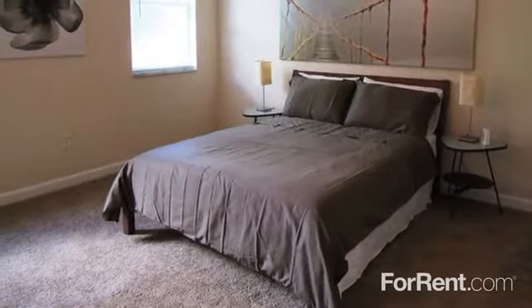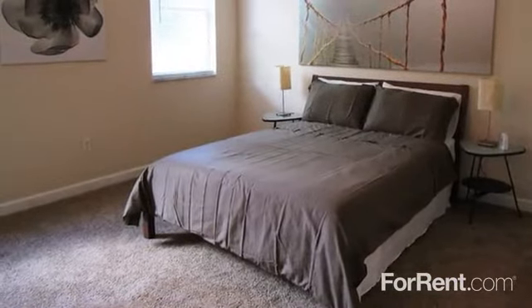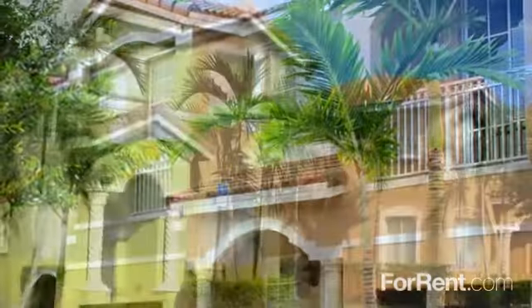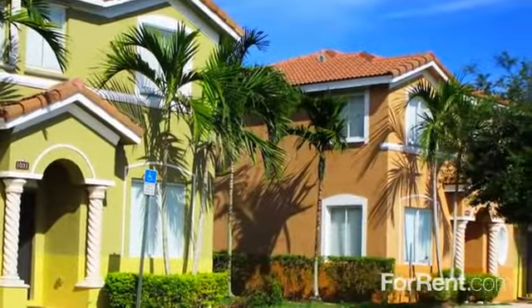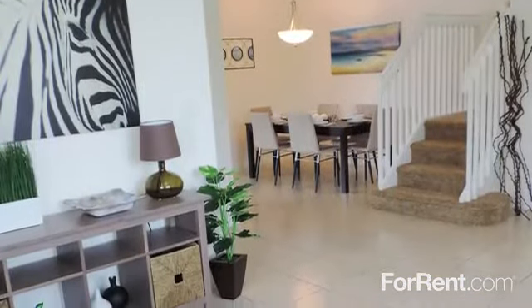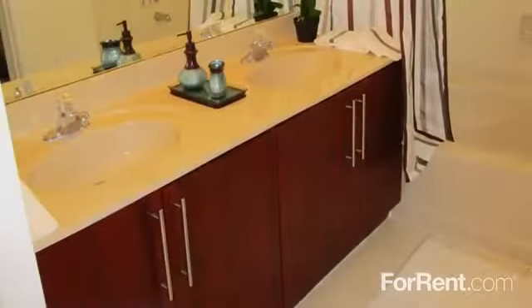Our Tuscan-style community offers luxury three- and four-bedroom townhomes with open living spaces, private patios, and select homes boasting fenced yards and private garages. Gracious floor plans up to 2,000 square feet means larger closets, spacious bathrooms, and plenty of storage space.